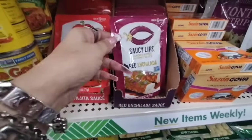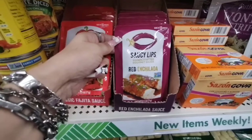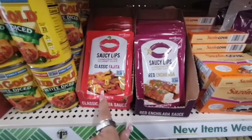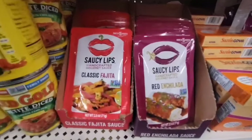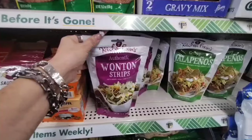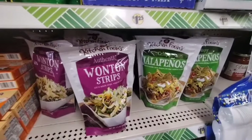These are new as well — Sassy Lips Handcrafted Gourmet Sauce: Red Enchilada Sauce, make in 15 minutes. And then we also have the Classic Fajita Sauce, and this is 2.5 ounces. Again, those are new finds. They also brought back their Kitchen Fix-Ins Wonton Strips and Jalapeño Crispy Jalapeño — those look delish.